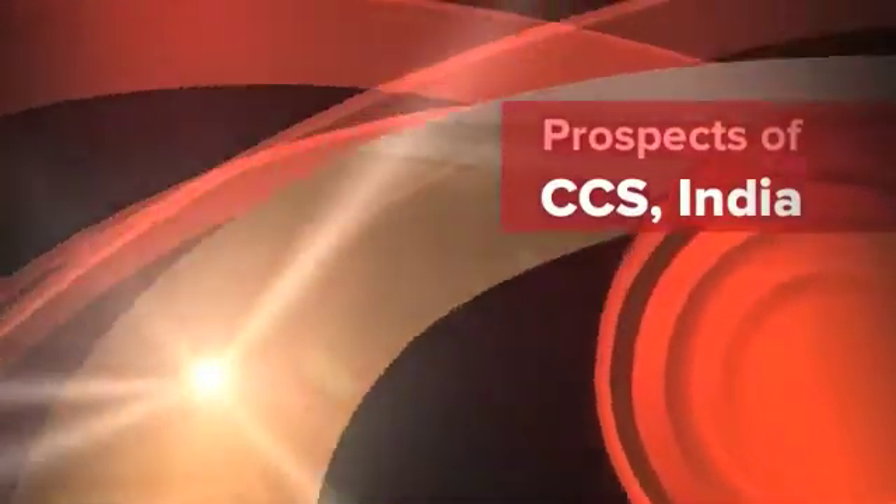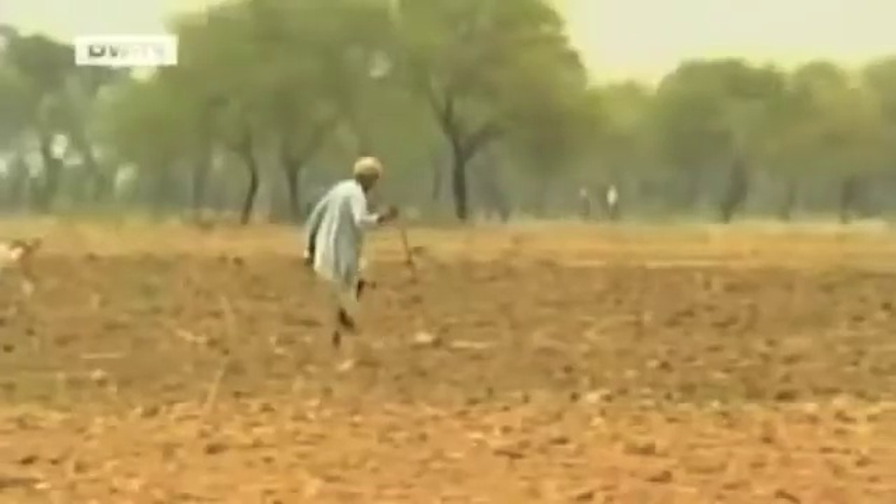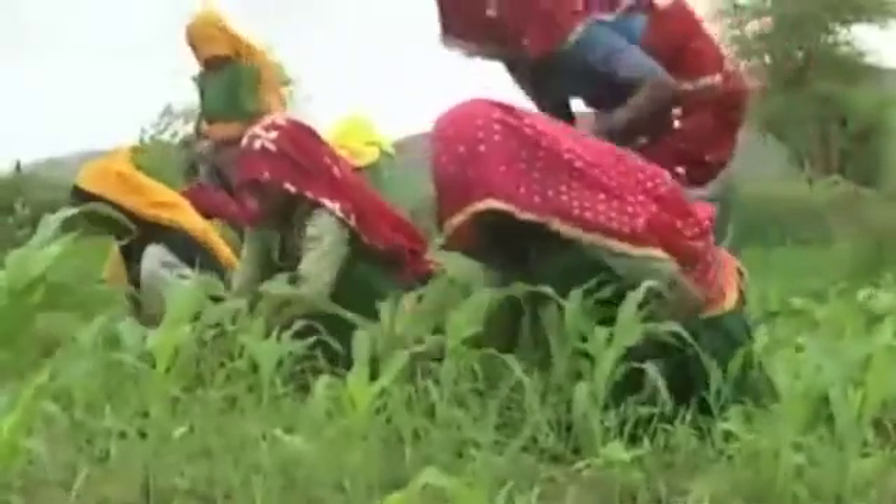The weather looked quite different in 2002. That year, the monsoon rains hardly came at all to parts of India, causing a terrible drought. The monsoon is the life-giving water source for the country's farms. More than 500 million people — around half of the Indian population — rely on the monsoons to irrigate their fields.